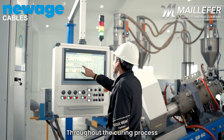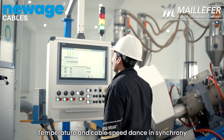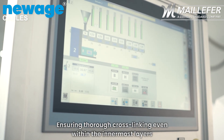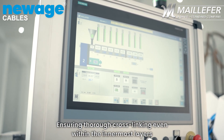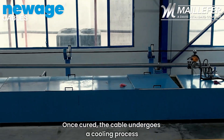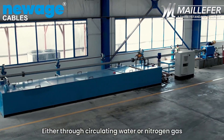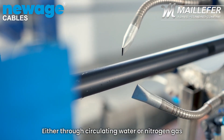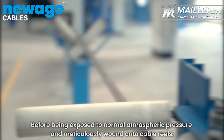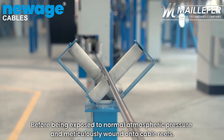Throughout the curing process, temperature and cable speed dance in synchrony, ensuring thorough cross-linking even within the innermost layers. Once cured, the cable undergoes a cooling process, either through circulating water or nitrogen gas, before being exposed to normal atmospheric pressure and meticulously wound onto cable wheels.